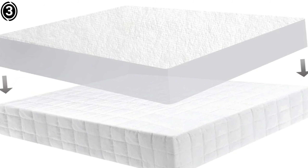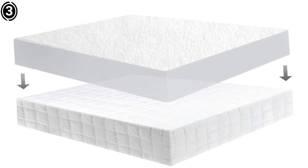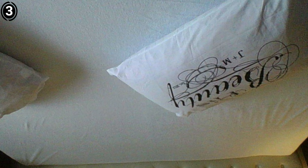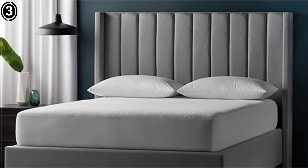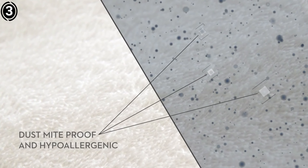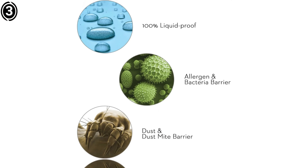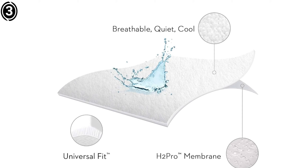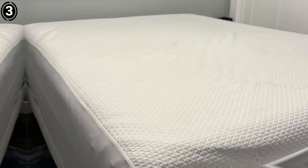The hypoallergenic cotton terry surface is another standout feature. It's soft and noiseless, meaning it doesn't disrupt sleep with any crinkling sounds, and it's also excellent at absorbing moisture, helping maintain a dry and comfortable bed throughout the night. For someone who deals with asthma and eczema, having a protector that doesn't trigger those conditions is a huge relief. The fact that it's vinyl, PVC, and phthalate-free gives peace of mind that you're not exposing yourself to harmful chemicals.